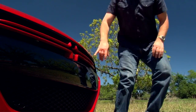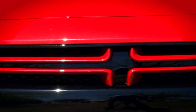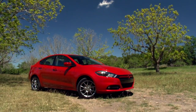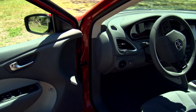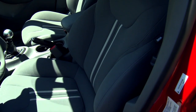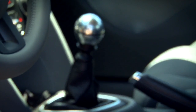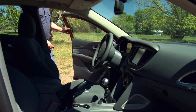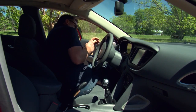For the Dart, Dodge surveyed university students to find out what they wanted in a car. The answer was technology and customization. Dodge offers 14 different interior colors and trims, three different transmissions, three engines, two gauge clusters, and either a base radio or an 8.4-inch touchscreen with or without navigation and satellite radio.